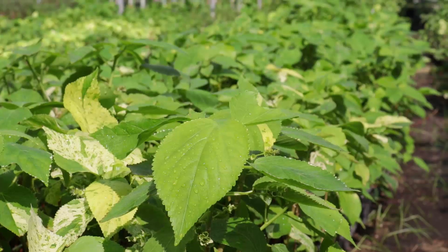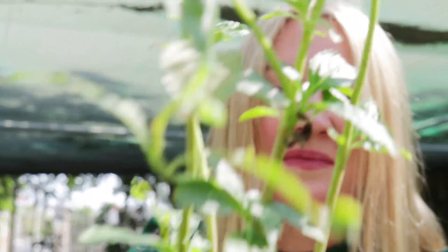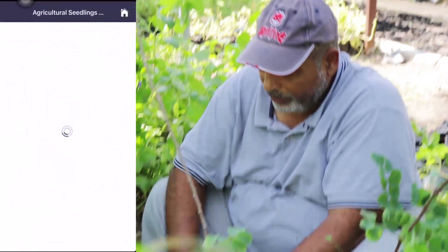So guys, what do I think of the government nursery? I think it's a top spot and a real hidden gem of Qatar. You can come here and pick yourself up a really cool bargain for only two or five riyals. It's open five days a week, and there's now an app you can download from Baladiya where you can actually purchase online, come and pick it up here, and pay with a credit card.